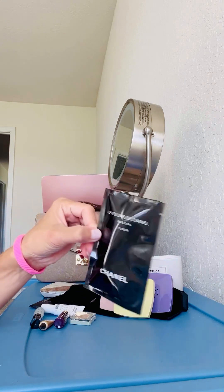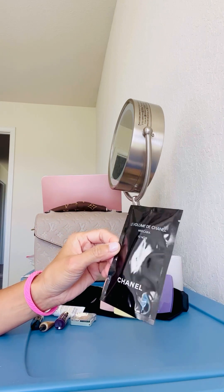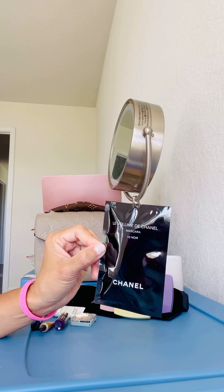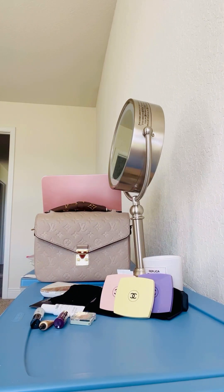I also got more Chanel samples. This is the Volume de Chanel mascara. I wish they'd given out the waterproof version because no matter what mascara I use, it always runs on me — it doesn't matter if I set it or anything. So I wish it was waterproof, but it isn't.